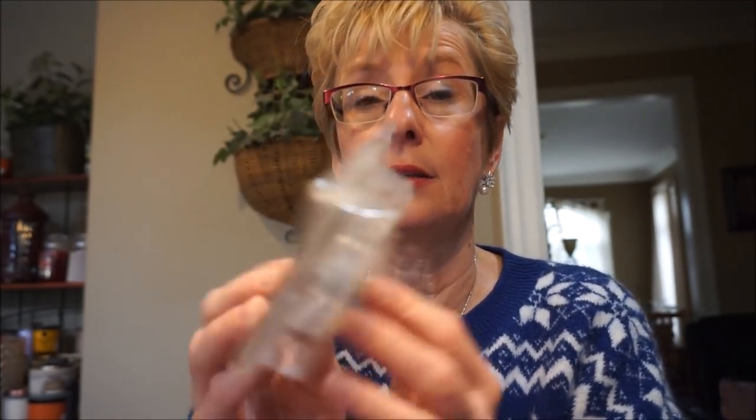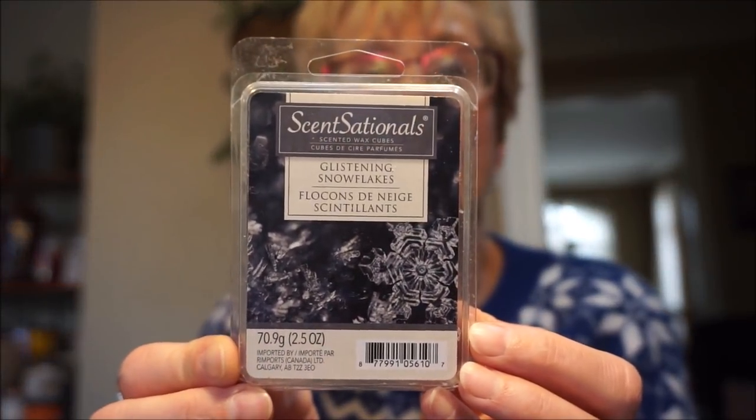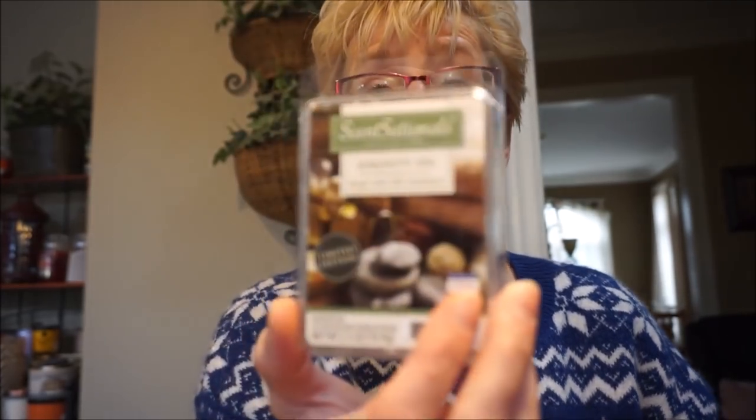This is Sensationals Glistening Snowflakes, which is like a mint evergreen scent combined. This one was also very strong. I love peppermint and mint scents for the wintertime — I did like that one. Then this is Sensationals Serenity Spa, which I also threw in the bathroom. This one leaned more to a cloney scent. It was nice, but it wasn't spa-soft enough for me — just a little too cloney. I don't think I'd repurchase that one.